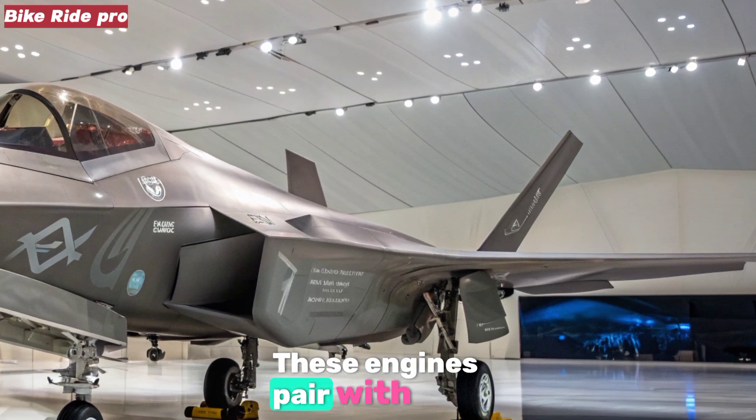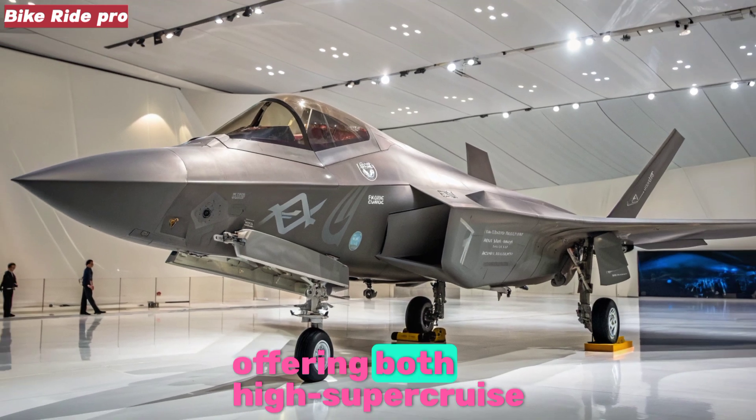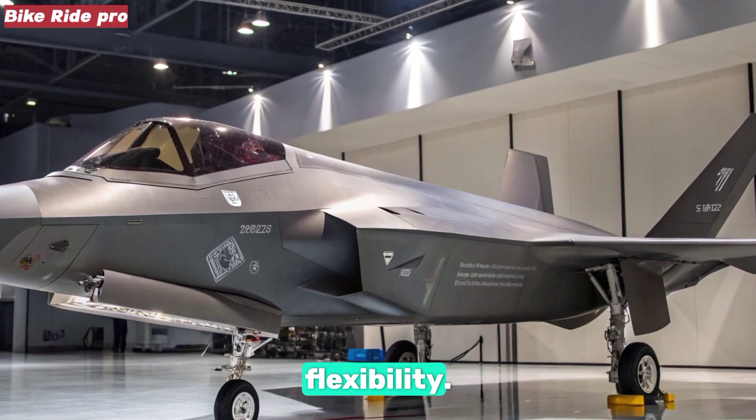These engines pair with variable geometry inlets and adaptive nozzles, offering both high super-cruise speeds and short bursts of extreme acceleration for tactical flexibility.